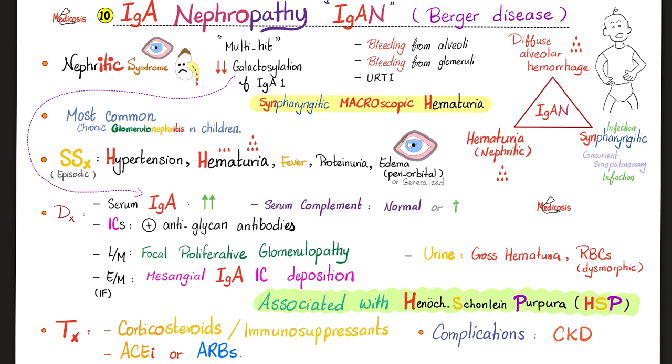The classic scenario is a young patient — usually a young adult — who develops an upper respiratory tract infection, and in the same day or one to two days later, there is blood in the urine. This is called synpharyngitic macroscopic hematuria. The hematuria is gross — meaning macroscopic, not microscopic.